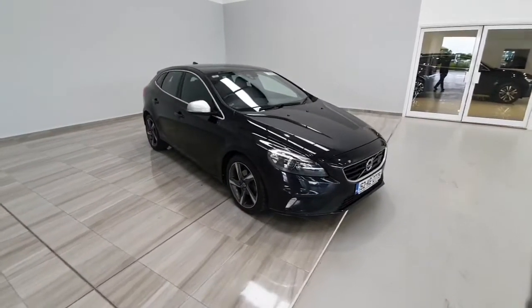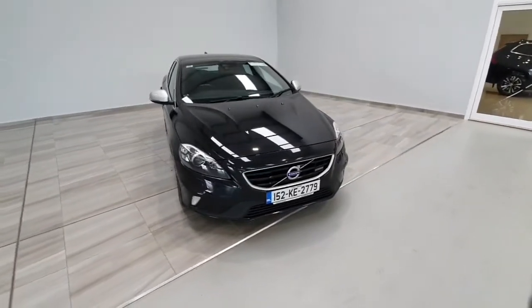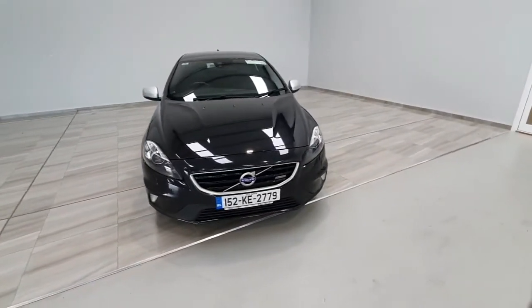Should you have any further questions on this Volvo V40, or should you like to arrange a test drive, please contact us at 045 431 725.